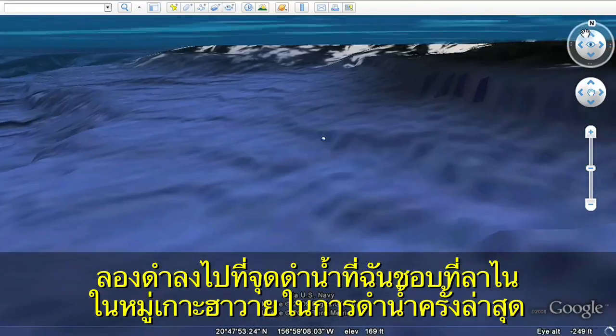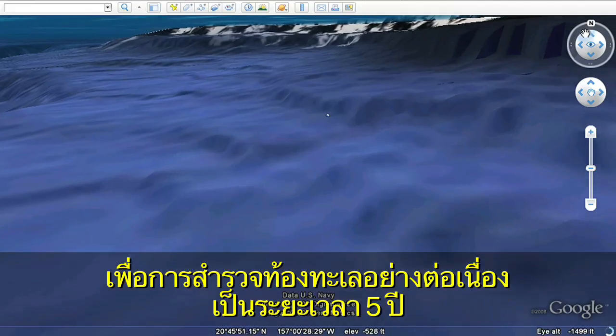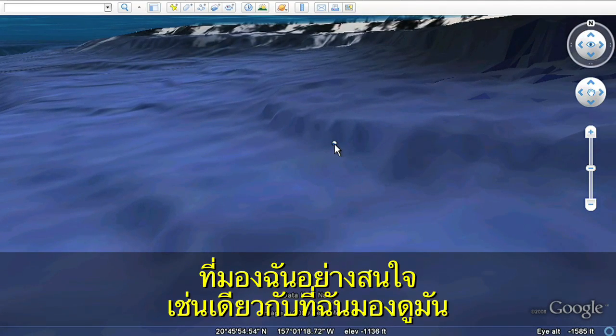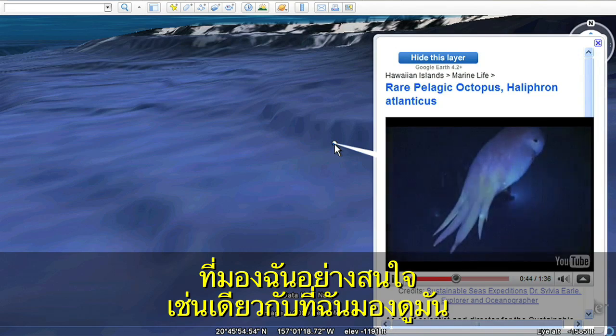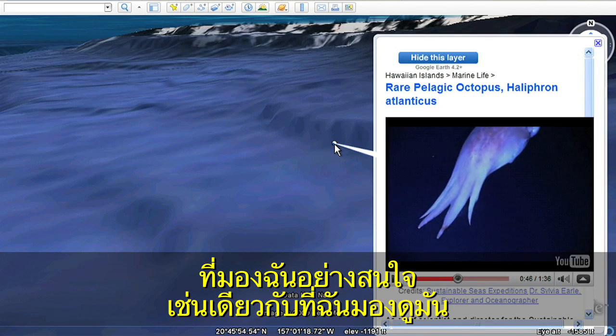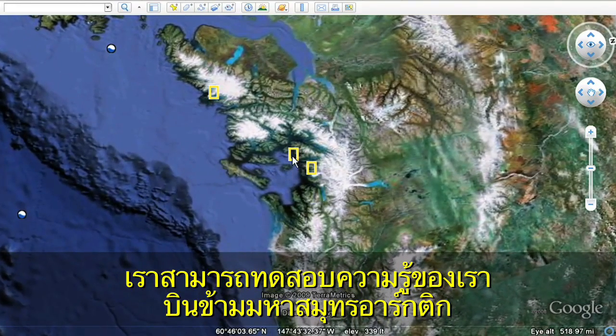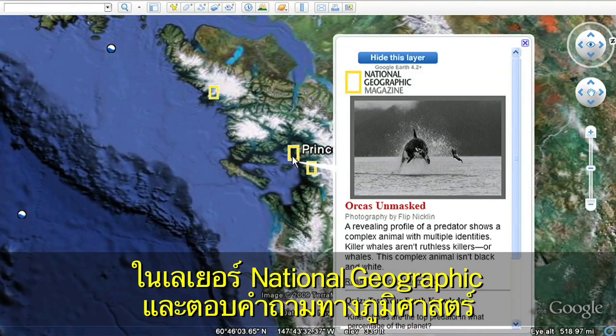It was on my last dive during the five-year Sustainable Seas Expeditions when I met a very special creature who looked at me with as much curiosity as I had about her. We can test our knowledge and fly over to the Arctic on the National Geographic layer and take a geo-quiz.